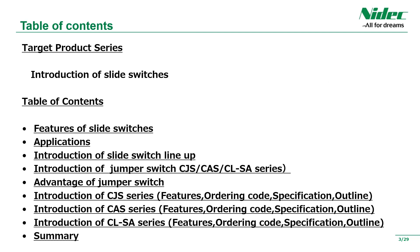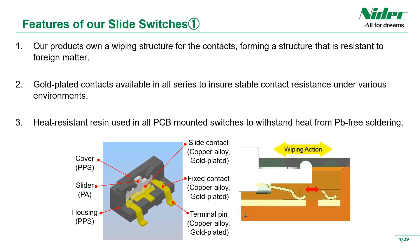The table of contents is as you can see. We would like to introduce the lineup of slide switches. Some products have a wiping structure for the contacts, making them resistant to foreign matter. Many of our products use gold-plated contacts that are strong in environmental performance. It also has excellent soldering performance. Almost all series are lead-free solder-compatible products, and soldering can be performed with confidence even under the stress of solder heat at high temperatures, achieved by using an appropriate high-heat-resistant resin.